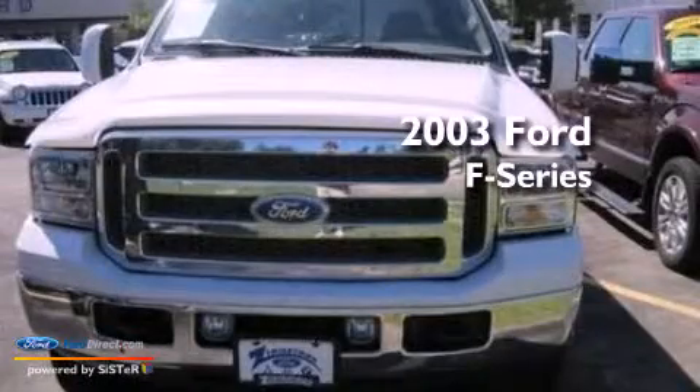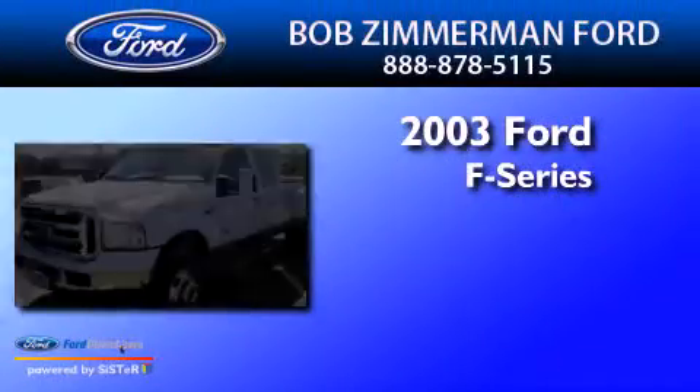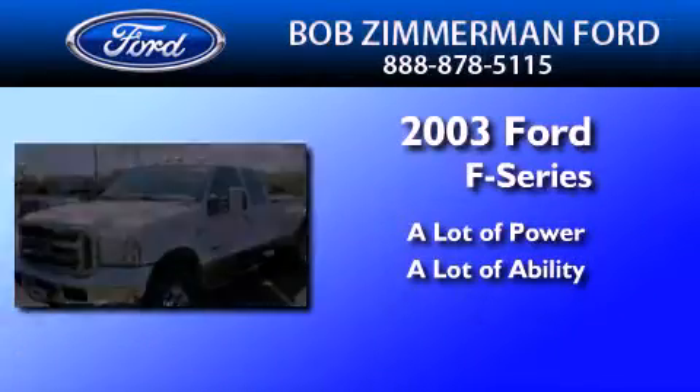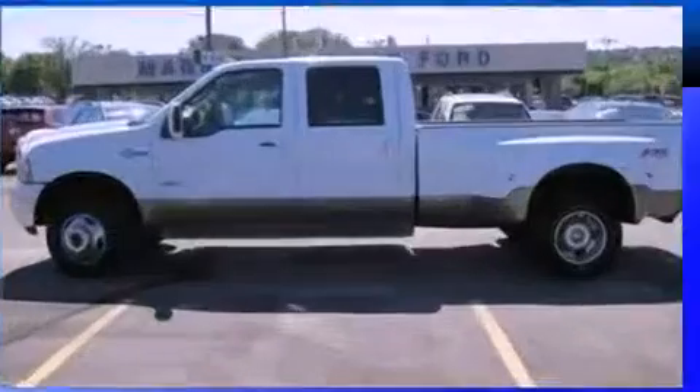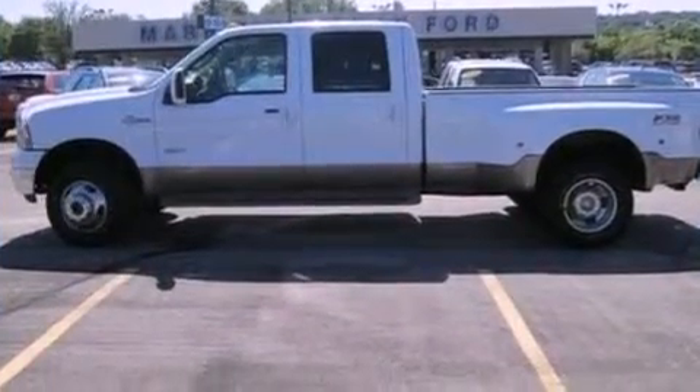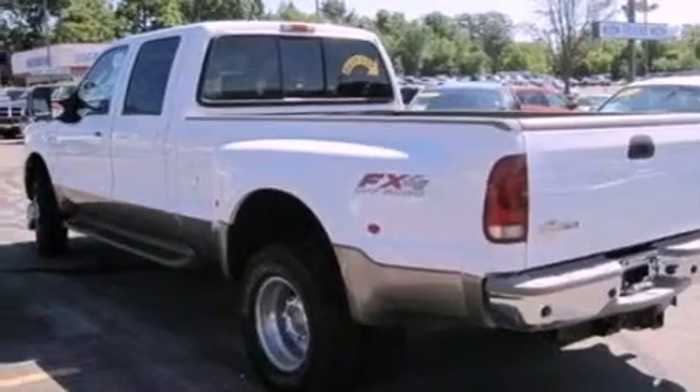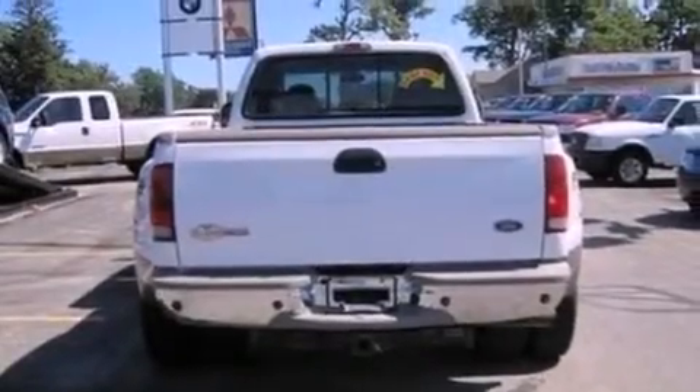This is a 2003 Ford F-250. Its top features include a power driver's seat, cruise control, a keyless entry system, a CD player, leather seats, aluminum wheels, and running boards.